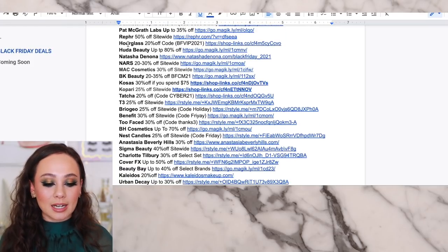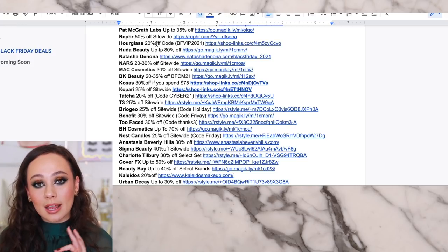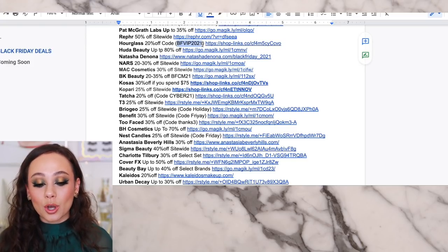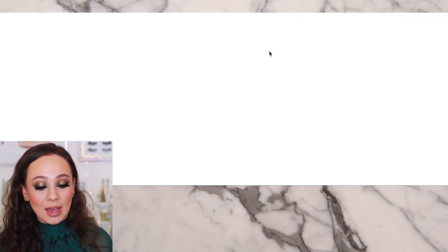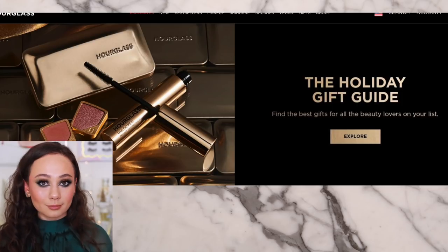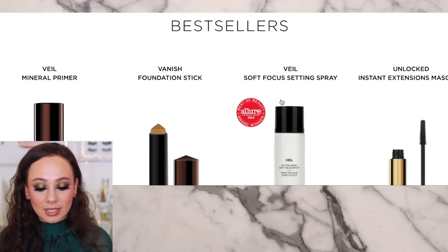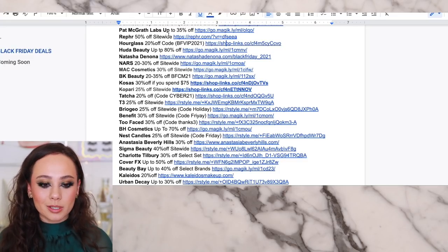Here's a newer one I'm excited about: Hourglass is 20% off. If you're watching this and you don't see it on the website, you're probably too early. The early access code at checkout is BFVIP — Black Friday VIP 2021 — and that will give you 20% off at checkout. Hourglass is super expensive but really great products. If there's anything you need to stock up on, stock up on them. I'm wearing the Hourglass Foundation right now, so if you like that, take a look. 20% off is awesome.